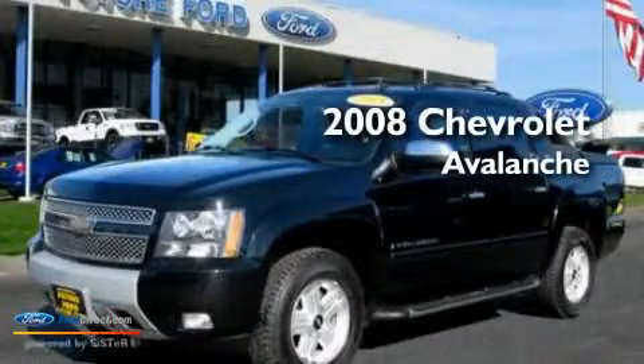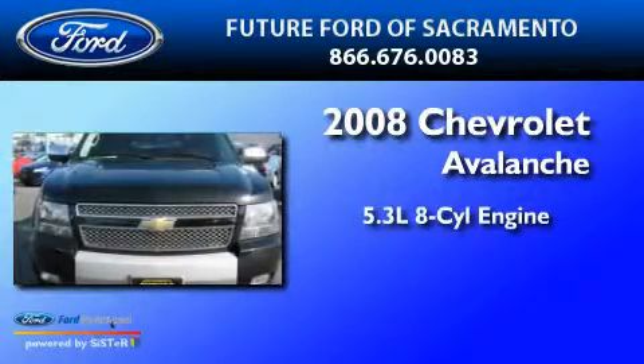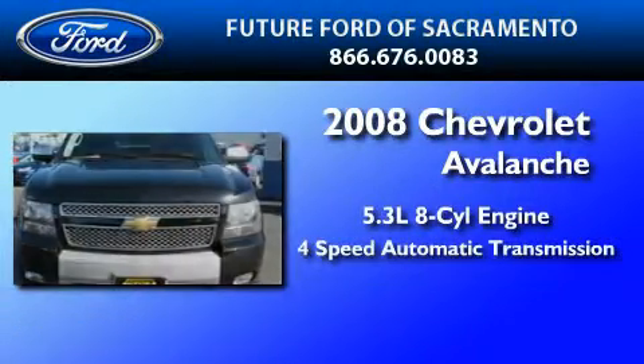This is a 2008 Chevrolet Avalanche. It features a 5.3 liter 8-cylinder engine and a 4-speed automatic transmission.